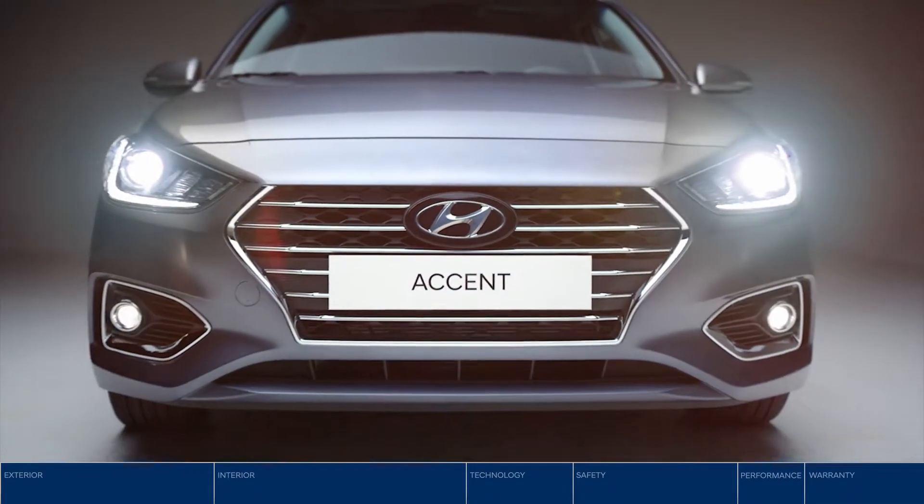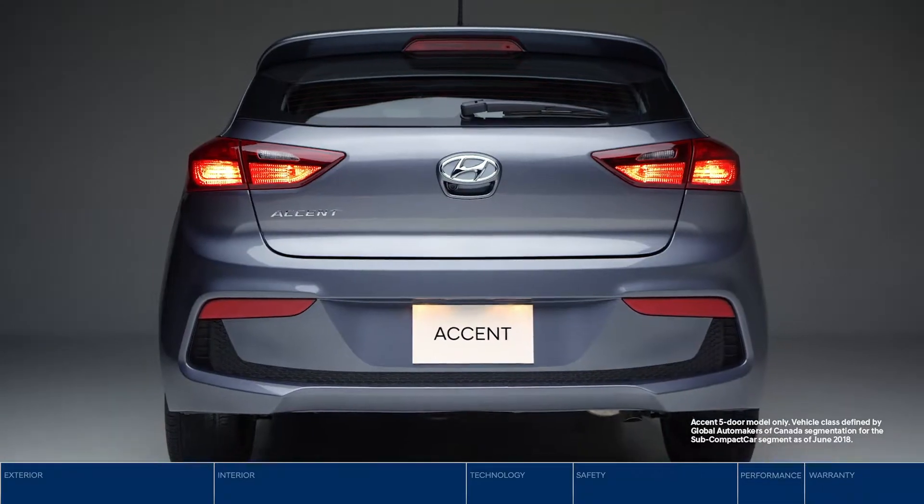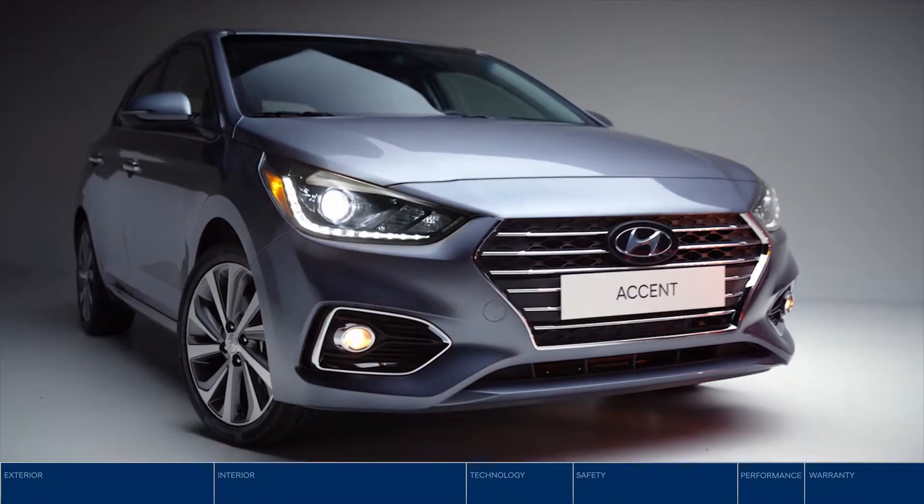Meet the Hyundai Accent. Cool style, advanced safety and tech, class-leading cargo space. You really can have it all.